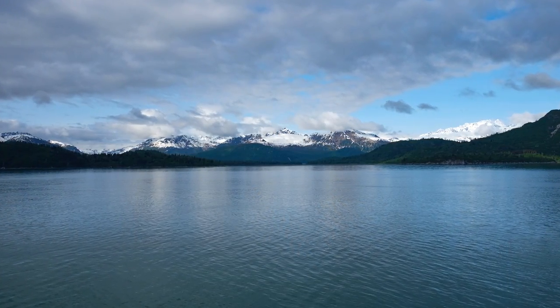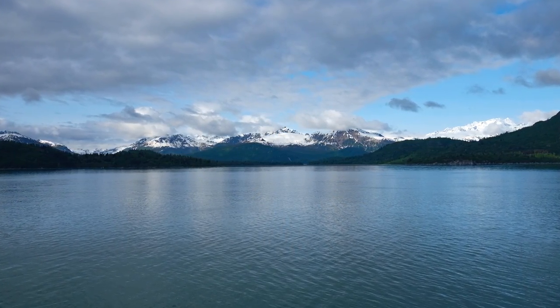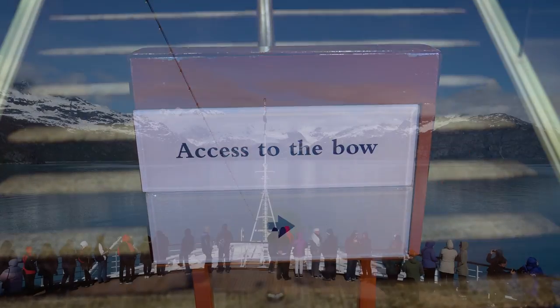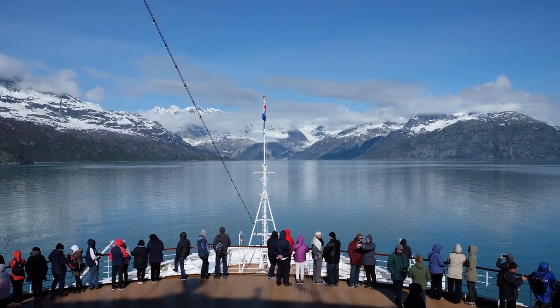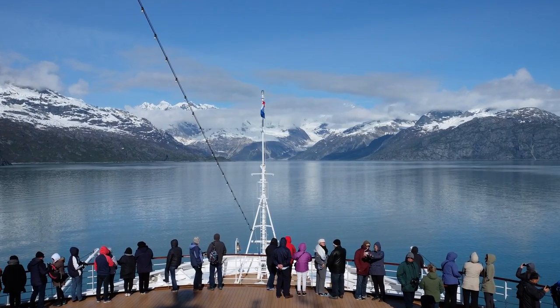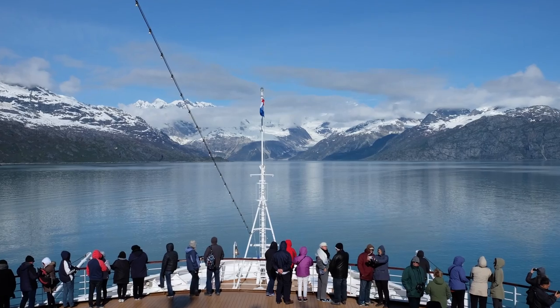By 8 a.m., our ship had traveled well into Glacier Bay and passengers were able to access the bow. The park rangers started providing commentary that could be heard in all the ship's public areas and on the forward camera TV channel.